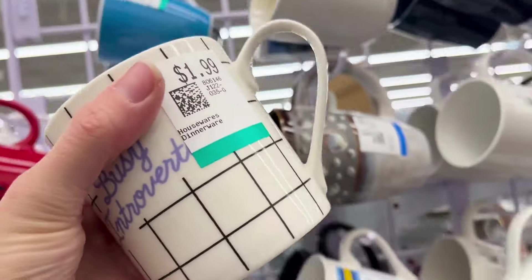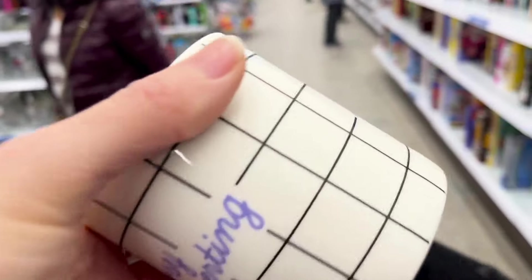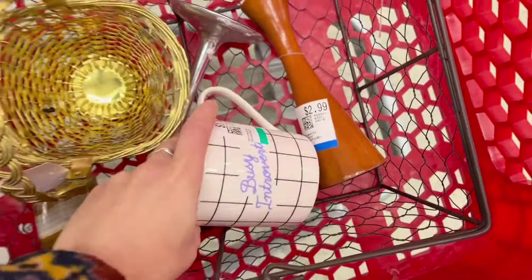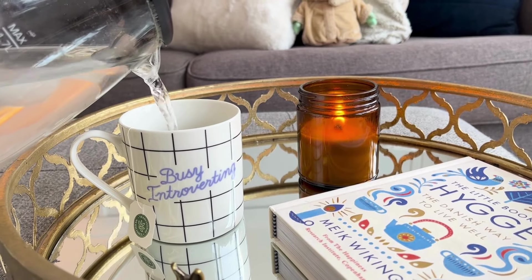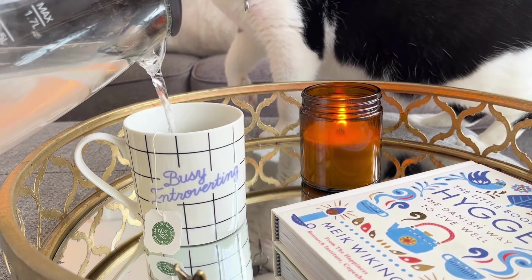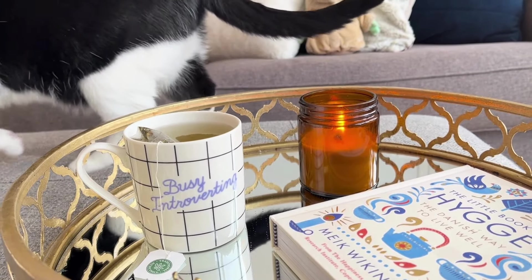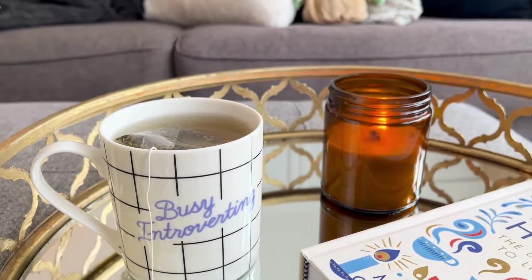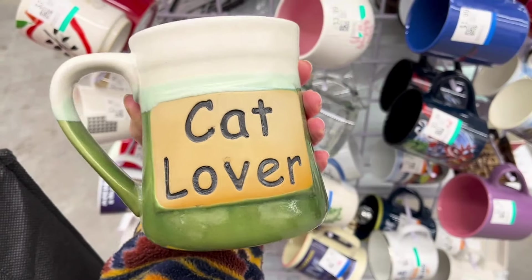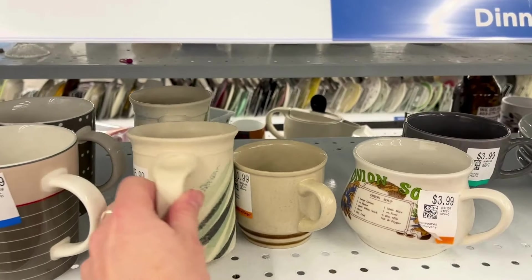I pick up mugs whenever I can, although I have to say they haven't been the best sellers for me — I usually end up just keeping them and now I have this insane mug collection. But this one here was just so me; I've been drinking out of it every day — 'busy introverting' — that's definitely me to a tee, so that one I have to keep forever. I did also spot this cat lover mug but didn't end up picking that up — I thought I'd leave it for somebody else.